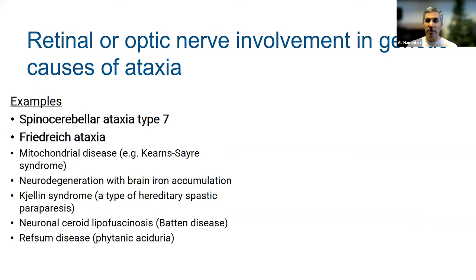The two most common genetic ataxias with retinal and optic nerve involvement are SCA7, as mentioned, and Friedreich ataxia, where optic nerve involvement can occur as a relatively later finding as symptoms progress. There are other genetic causes of ataxia that can affect the retina and optic nerve, including mitochondrial diseases and some others. But again, the bottom line is that these are specific to a particular genetic cause.